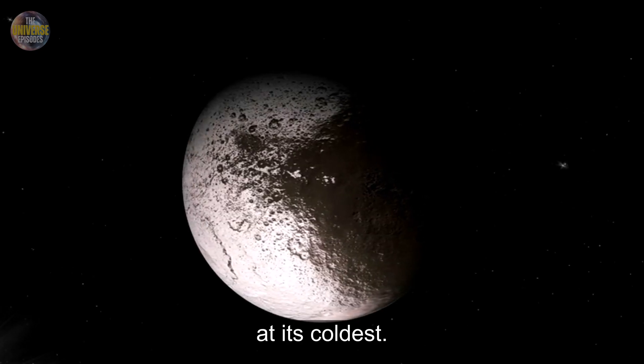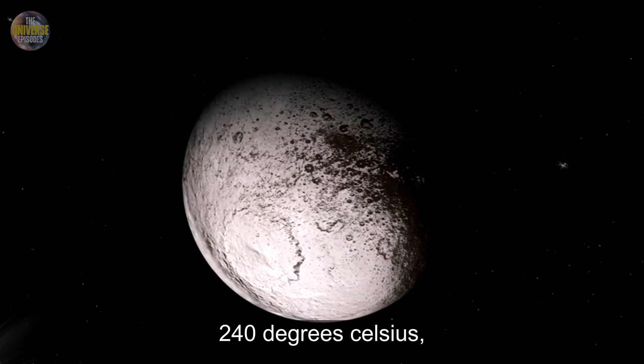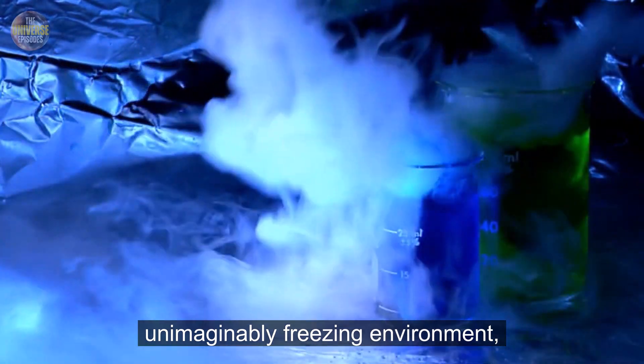At its coldest, Pluto plunges down to around minus 240 degrees Celsius, minus 400 Fahrenheit — that's colder than liquid nitrogen. An unimaginably freezing environment.